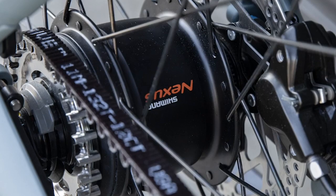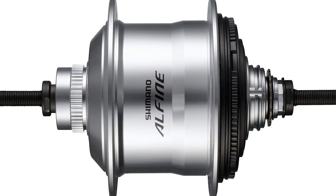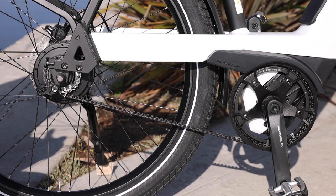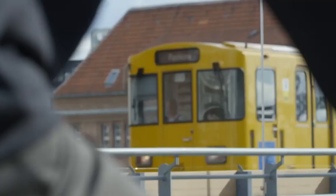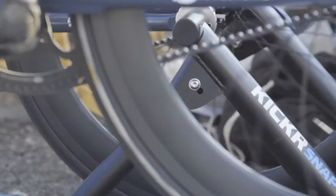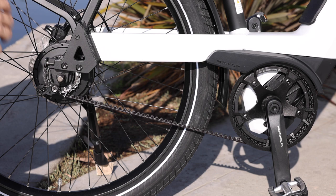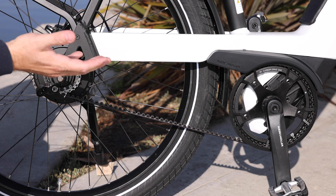There are also options from Shimano — they have the Alfine hub available in 8 and 11 speed, as well as a new 5 speed system made specifically for e-bikes. Probably a little bit less common is the single speed setup, where you just have no gears in the back. That could make sense for some really lightweight, simple applications, but it might not perform as well on hills.